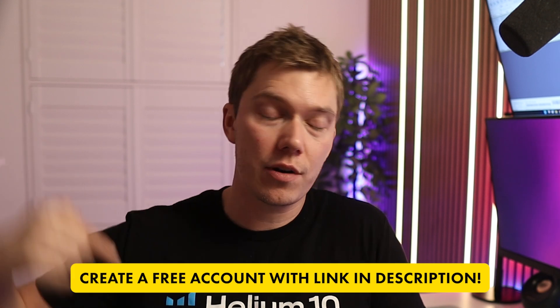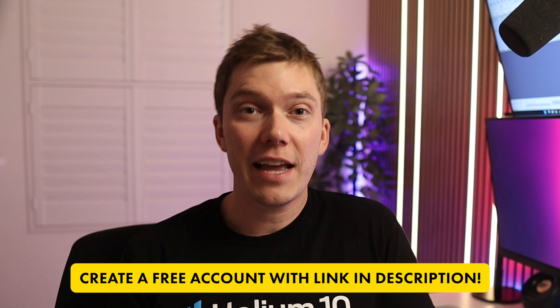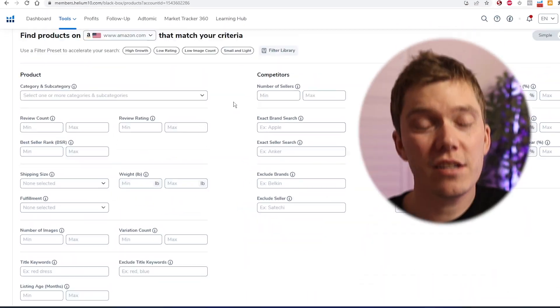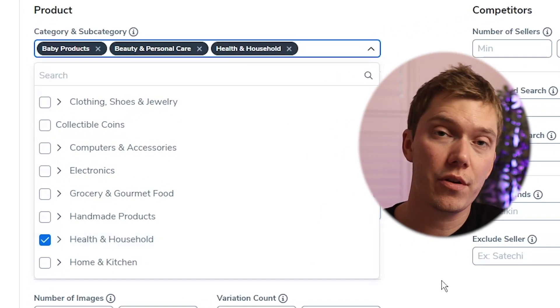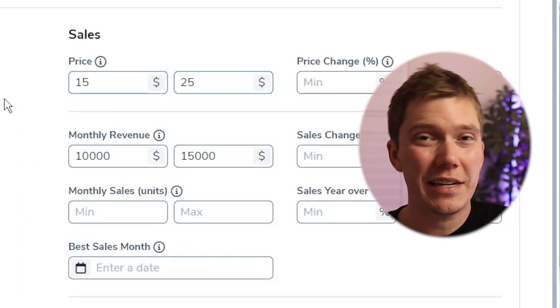If you're struggling to find a product to sell on Amazon, then a tool you're going to love is Helium 10's Black Box. That is basically a product database containing millions of product ideas shown to you based on whatever criteria you want. To access it, just log into your Helium10.com account — you can create one using the link in the description — sign up for a free plan and then select Black Box from the top of the screen. The filters I typically use are the Amazon category, the price point it typically sells for, the number of reviews it's received, and the amount of monthly revenue it's generating on Amazon.